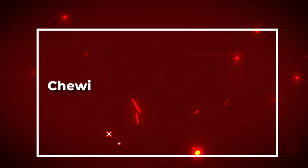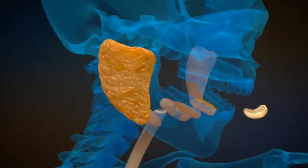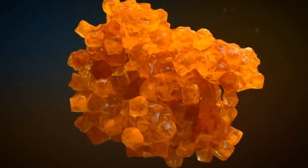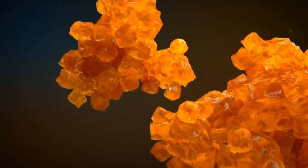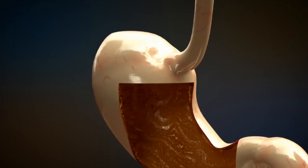Number two: chew your food thoroughly. Chewing your food thoroughly can help break it down into smaller pieces, making it easier for your digestive system to process. When you chew your food properly, you also release digestive enzymes in your saliva that can help start the digestive process. Aim to chew your food 20 to 30 times per bite to improve digestion.